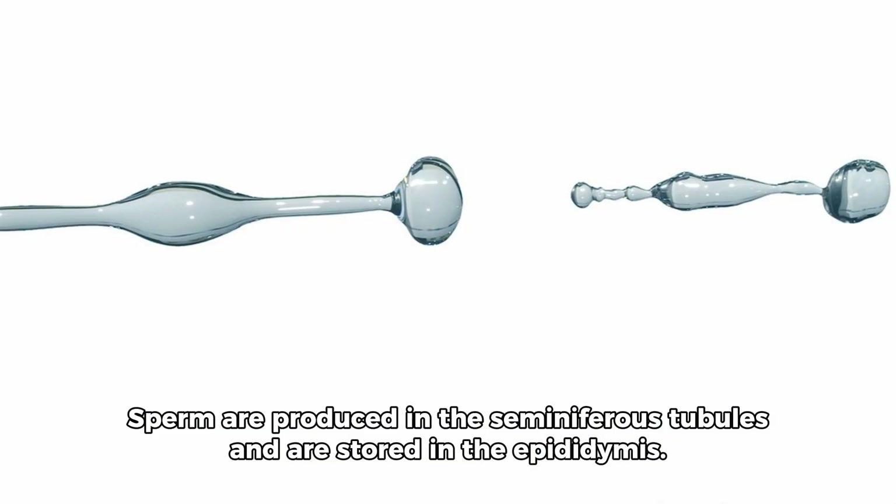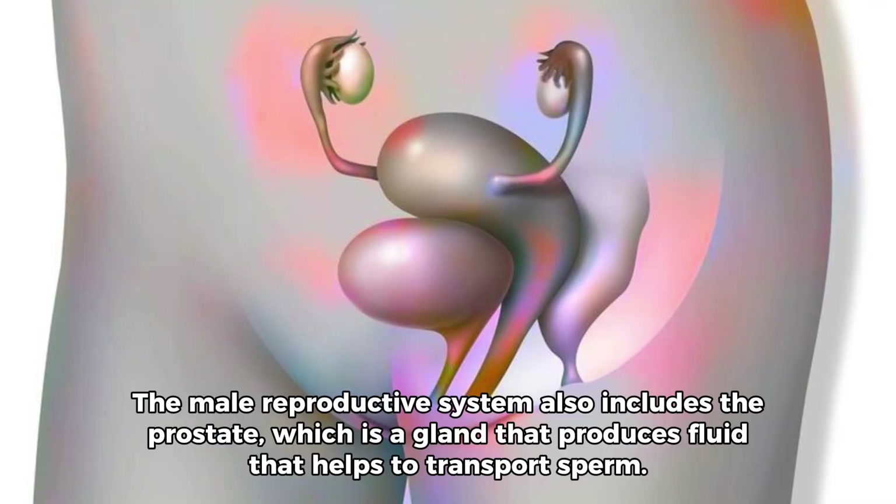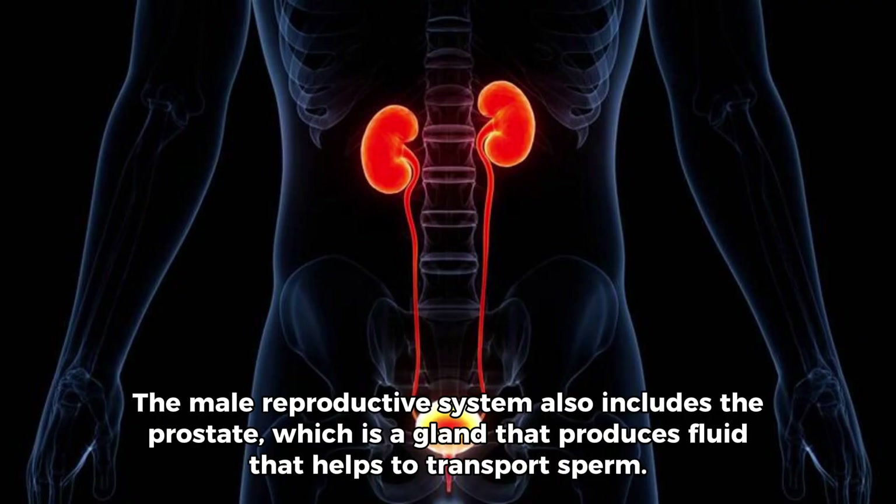Sperm are produced in the seminiferous tubules and are stored in the epididymis. The male reproductive system also includes the prostate, which is a gland that produces fluid that helps to transport sperm.